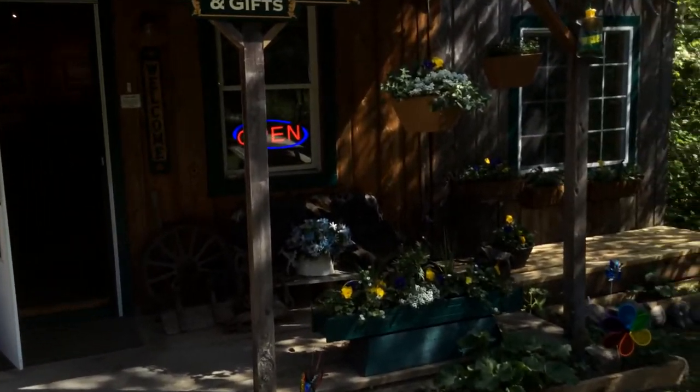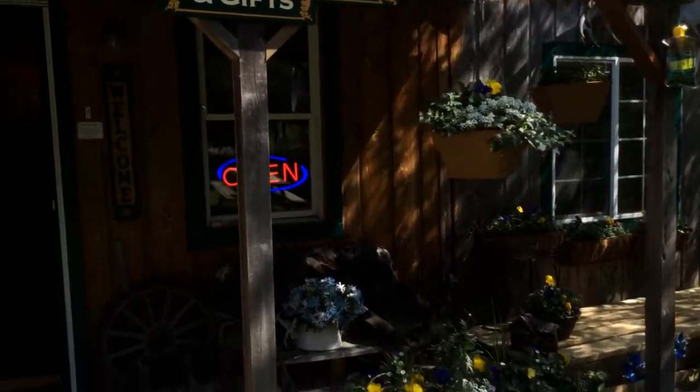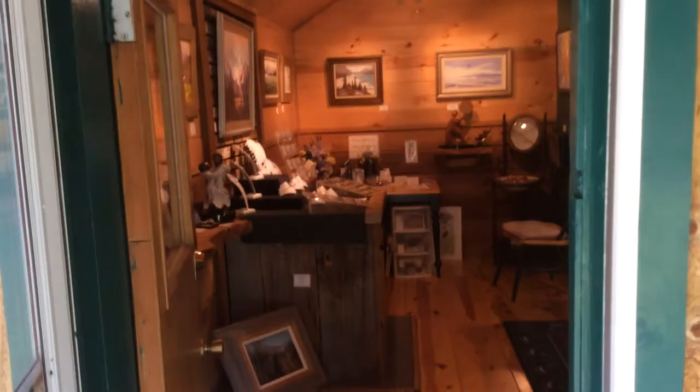This is our little gallery. It's small, but it is one of the neatest little galleries most people have ever been into. So we're very excited about it.